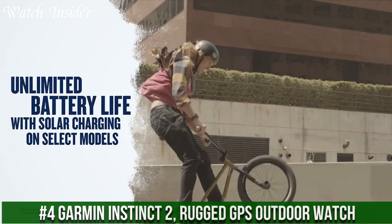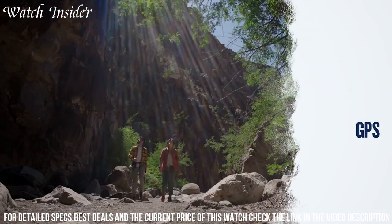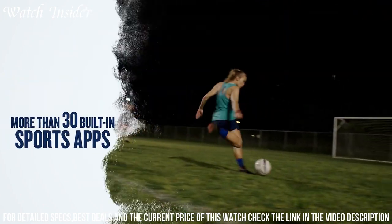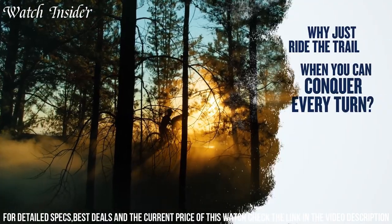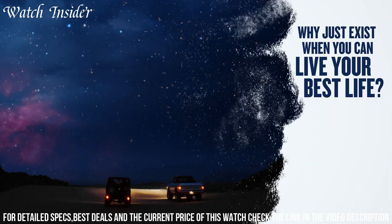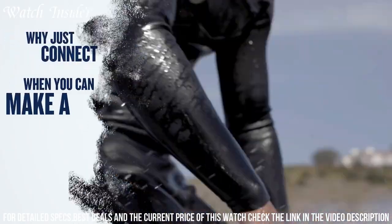Number 4: Garmin Instinct 2 Rugged GPS Outdoor Watch — the perfect companion for outdoor adventures. With its rugged design and durable materials, this watch can handle any terrain. It features GPS, GLONASS, and Galileo satellites for accurate location tracking, as well as an altimeter, barometer, and compass for navigation. The Instinct 2 also has advanced training features including running, swimming, and cycling modes, plus heart rate monitoring, stress levels, and sleep pattern tracking. With up to 38 hours of battery life in GPS mode, you won't run out of power on your next adventure.